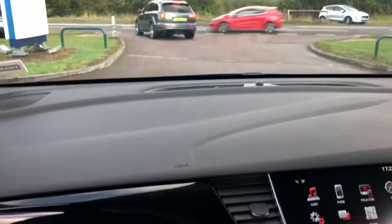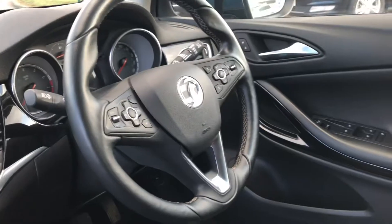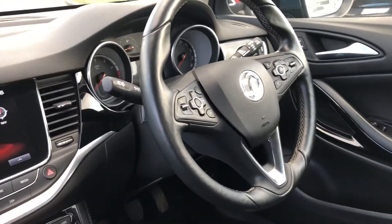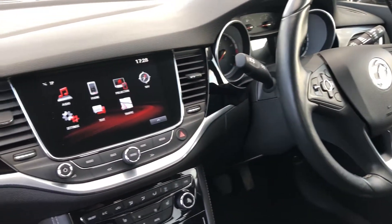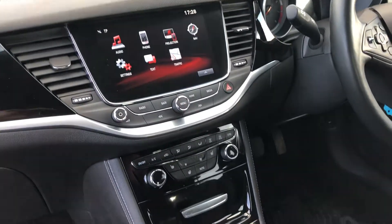We are highly rated on AutoTrader and on Trustpilot with five-star ratings, so do take the time to check out our reviews and come and take this lovely Astra for a test drive. We look forward to seeing you soon — thank you very much for watching.